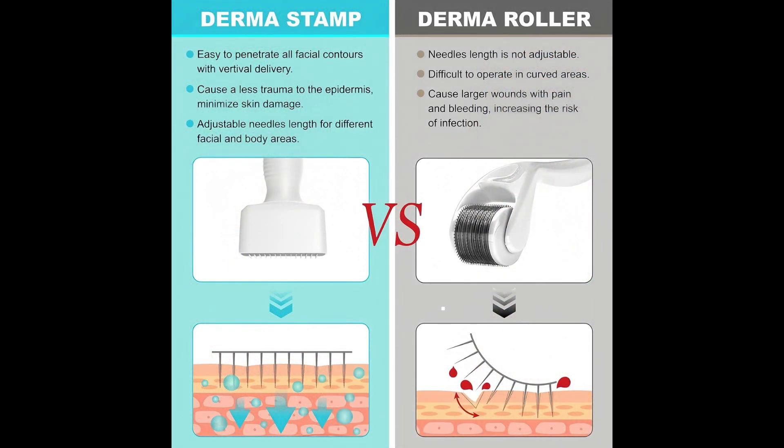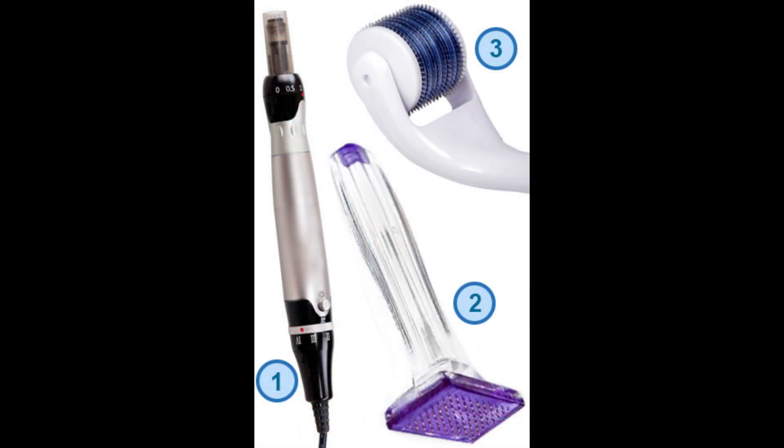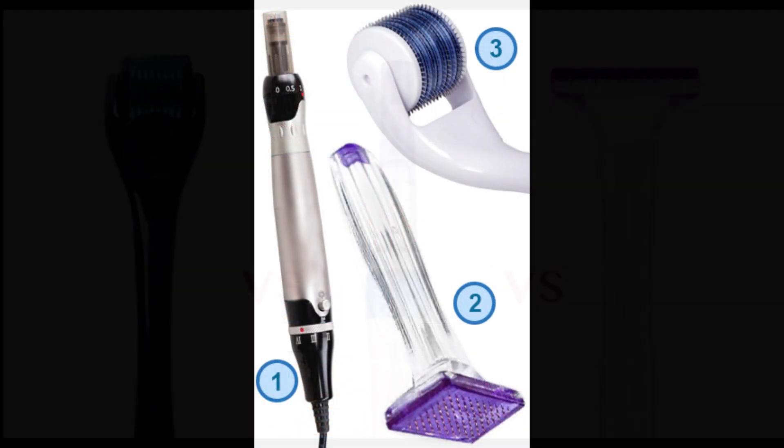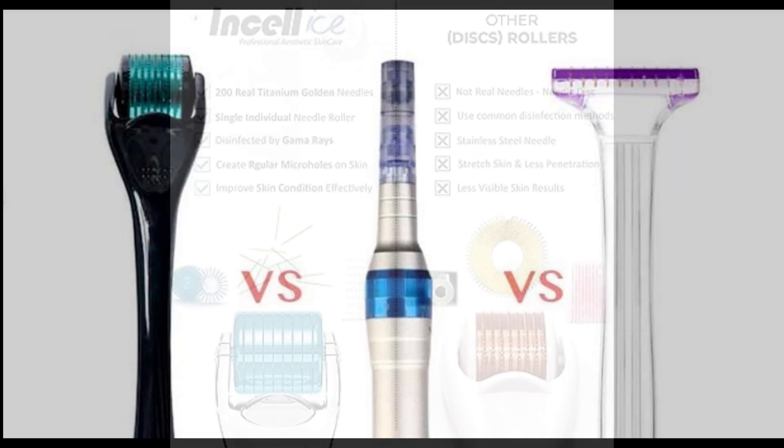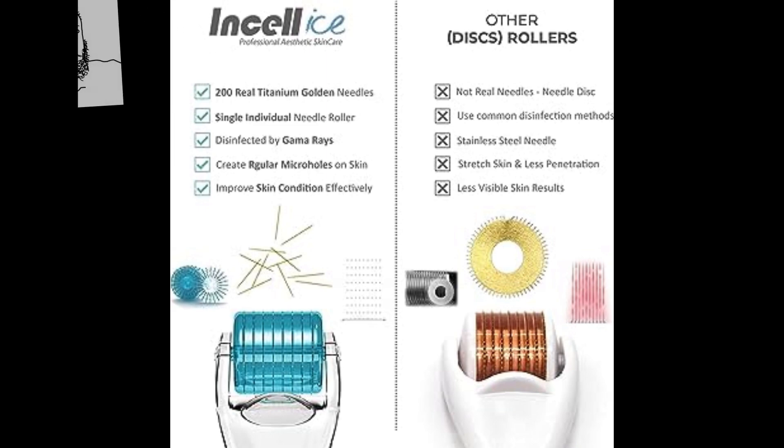Both the Dermapen or Dermastamp and the Dermaroller are popular tools in the microneedling arena. However, when considering the safety and effectiveness of these techniques, the Dermapen may possess distinct advantages over its rolling counterpart.